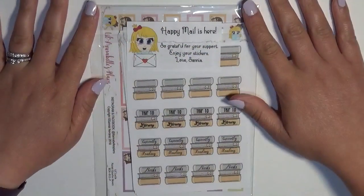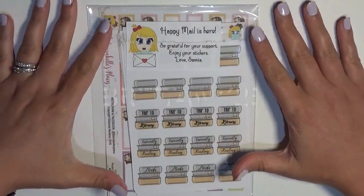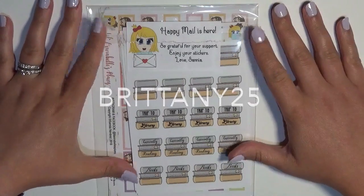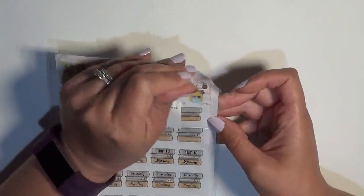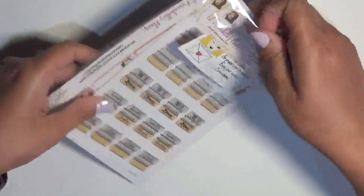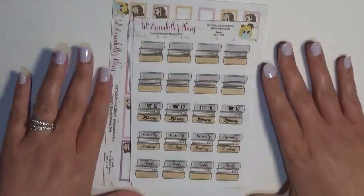The first shop we're going to be checking out is Lil Annabelle's Plans, and I do have a coupon code for her shop — it is BRITTANY25, and that'll get you 25% off your order. I was so excited when I saw Lil Annabelle sitting in my mailbox the other day; it was definitely welcomed happy mail.